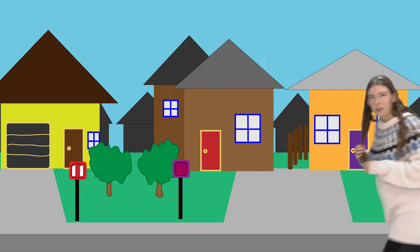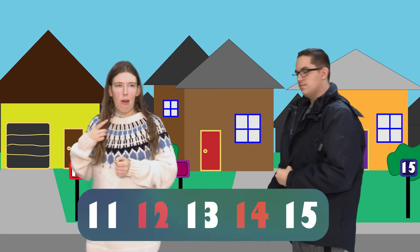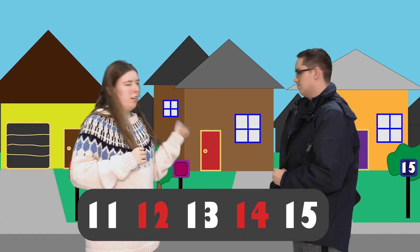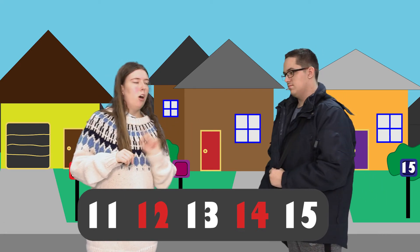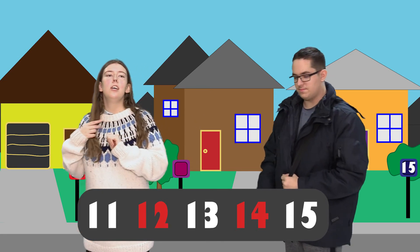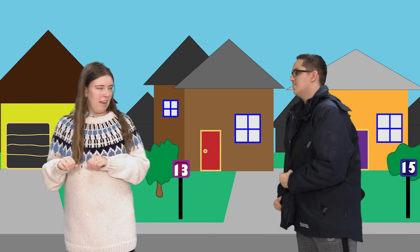Okay, the storm blew away more numbers over here. This way. Looks like we need to find another pattern. This house is 11 and that house is 15. Those are both odd numbers. What odd number is between 11 and 15? 13. 13 is the only odd number between 11 and 15. Thanks Melody, I think I can take it from here. Thanks Mailman Zach.